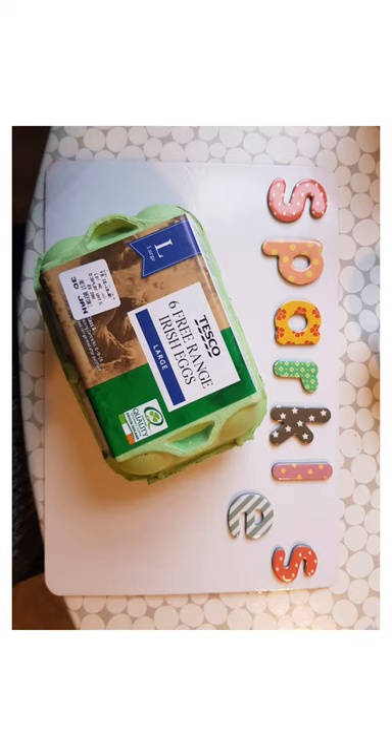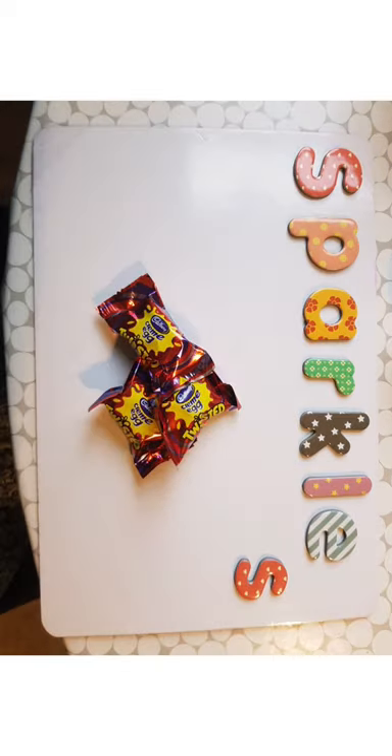Next we have letter L — L for light bulb. Then we have E — E for eggs. And the last letter in Sparkles' name is S again, and we found some yummy sweets.